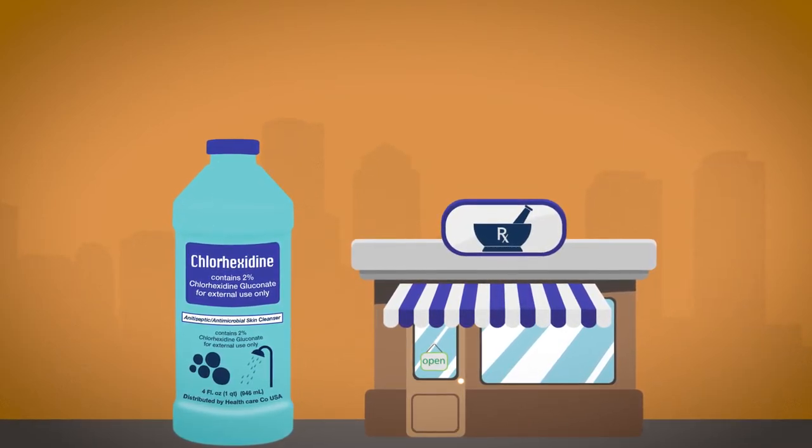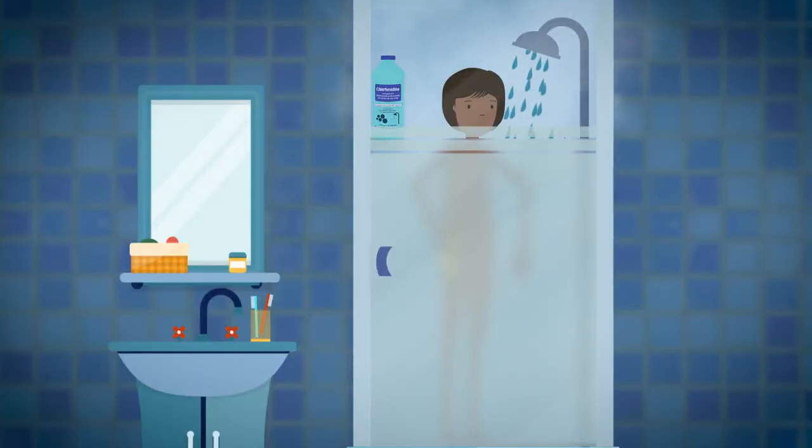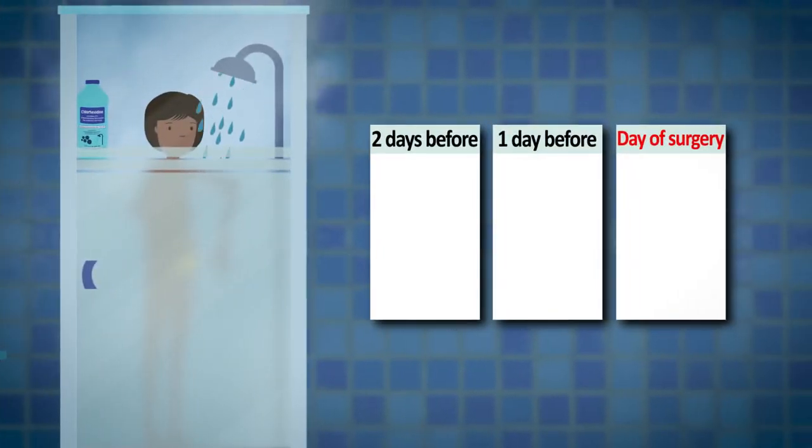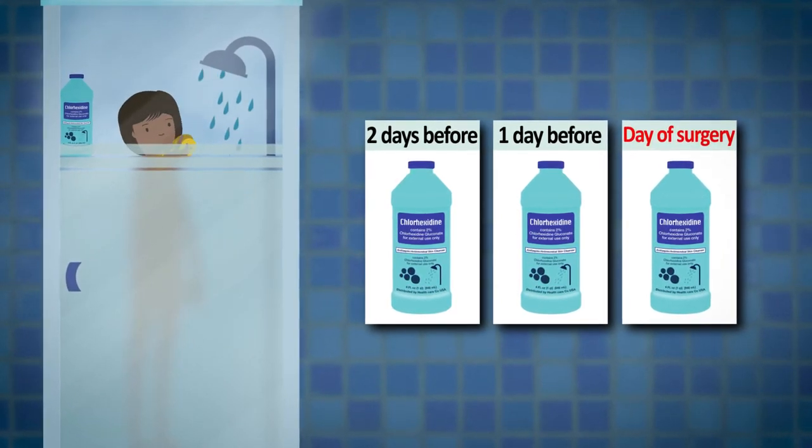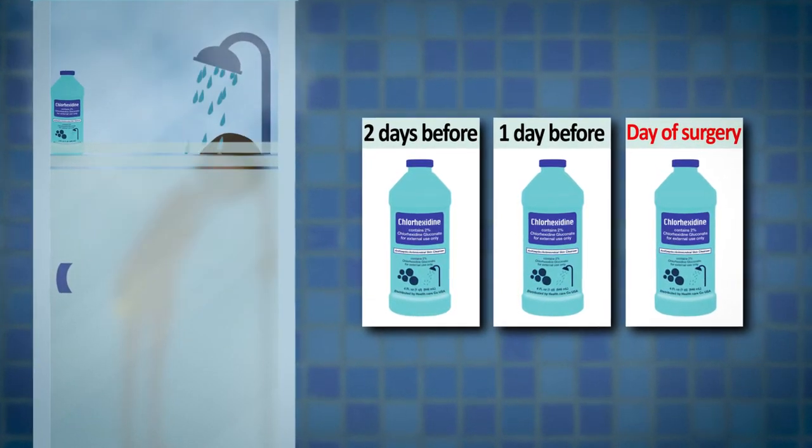Starting two days before your surgery, you will begin showering once a day with chlorhexidine for a total of three showers. Your last shower will be the day of surgery.